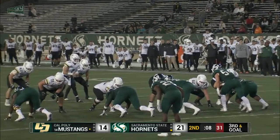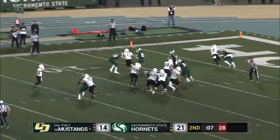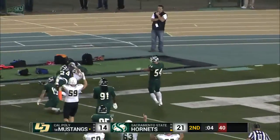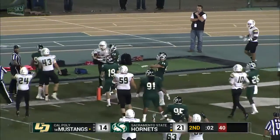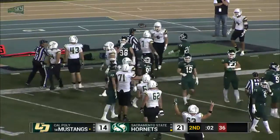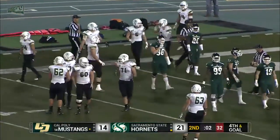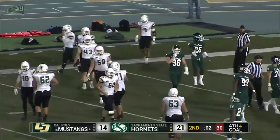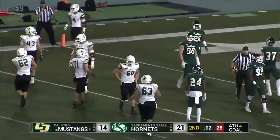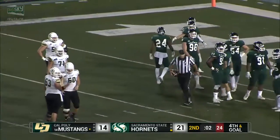Two backs in the backfield with Dano Graves. Mustangs are out of timeouts. They're going to play fake. Rolling left is Graves. Throws to the end zone. Caught. Touchdown, Cal Poly. No signal yet. Incomplete. They're going to rule it incomplete. It looked like it was caught on that sideline. And when the receiver went to the ground, maybe he lost the ball. It's the far side from us. The officials looked at each other and discussed it for a while before they made the call.